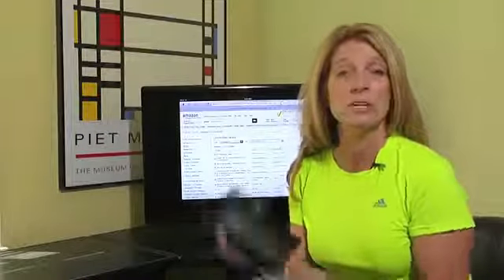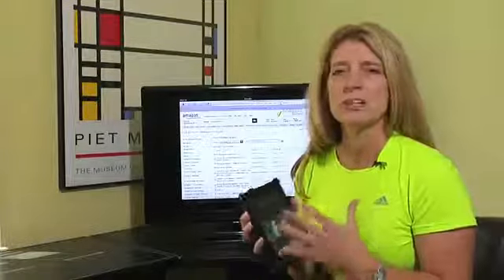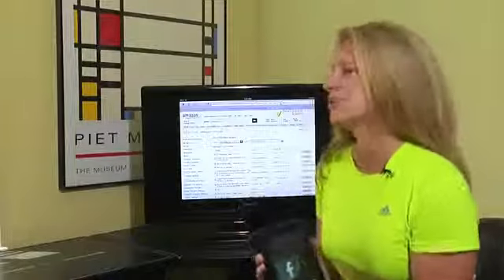Hi, this is Jane Ratliff with Blue Hair Technology. Today we're going to troubleshoot a couple of reasons why your Kindle books may be stuck in pending and aren't being delivered to your Kindle Fire. There are three things we can do to actually troubleshoot it.